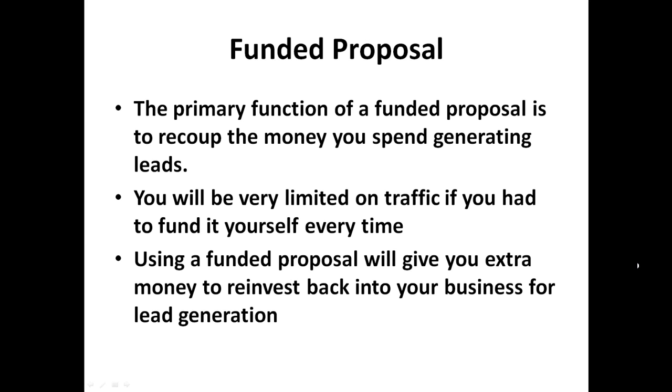The primary function of a Funded Proposal is to recoup the money you spend generating leads. A lot of you may not be keen on getting paid traffic, but if you are serious about being in this business, you will want to pay for traffic. You'll be very limited on traffic if you had to fund it yourself every time. Using a Funded Proposal will give you extra money to reinvest back into your business for lead generation.